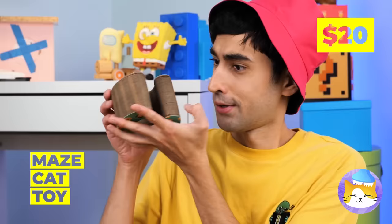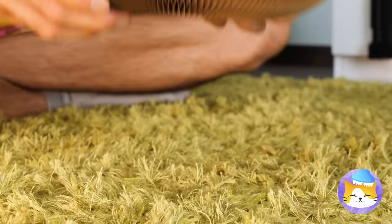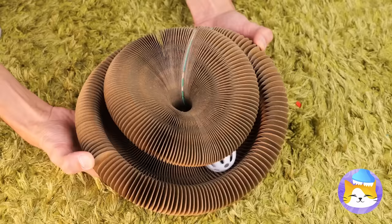What an amazing toy! Plop a little ball inside, and you can fold it into new shapes — even with the ball still inside!